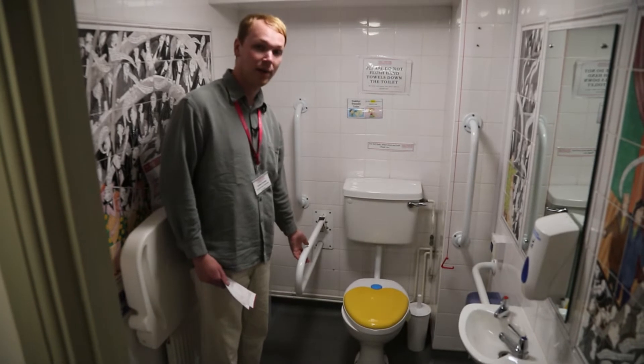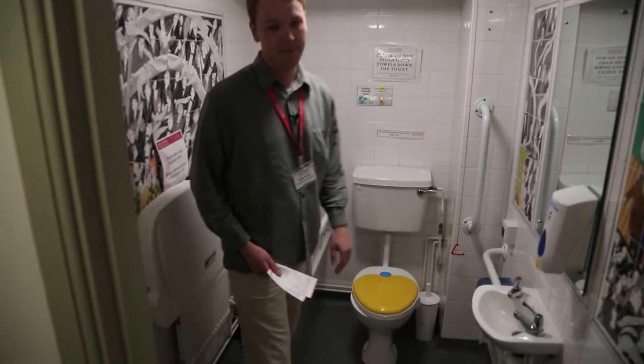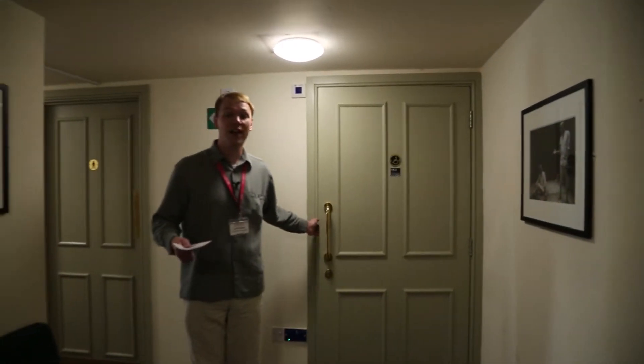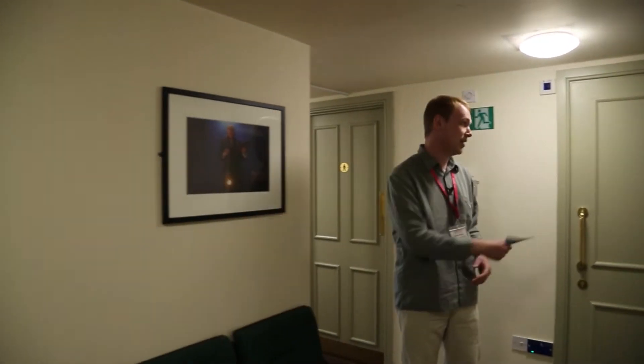At the end of the corridor is our accessible toilet. There is a moveable handlebar here that you can lift up if you're using a larger wheelchair. If you are using a larger wheelchair, like a motorized one, we also have an accessible route to get you from the front left of the auditorium into the accessible loo.